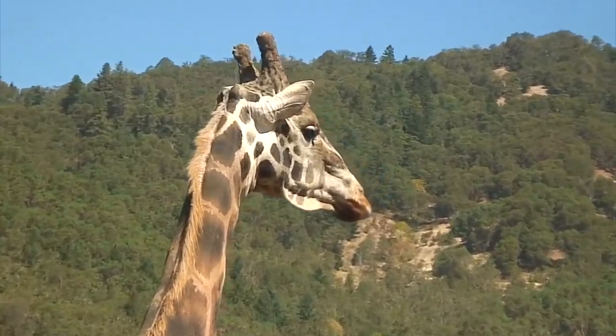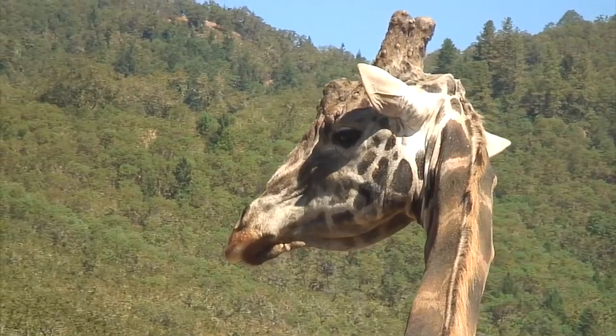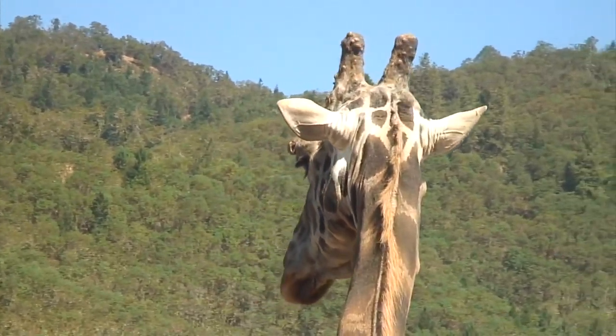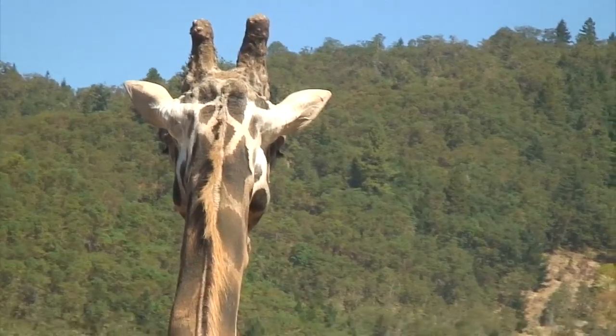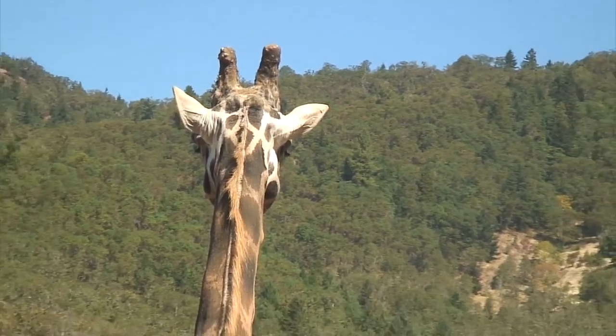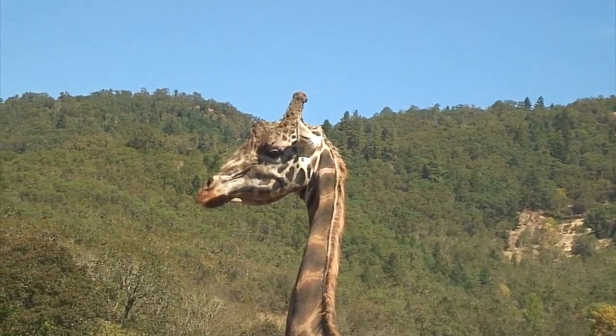Giraffes have many physical adaptations that help them survive in their habitats. The most obvious is their long muscular neck, which puts their head up high — where they can reach food that's out of reach by most other animals.